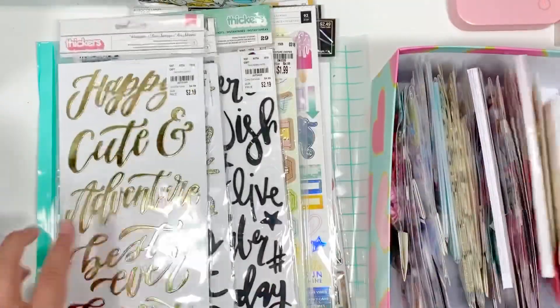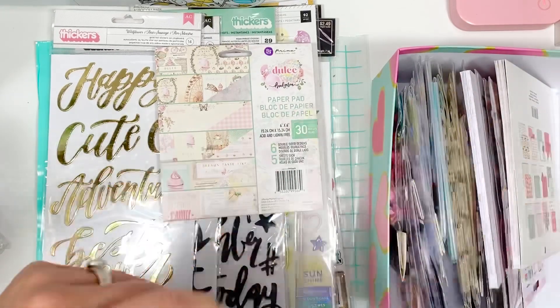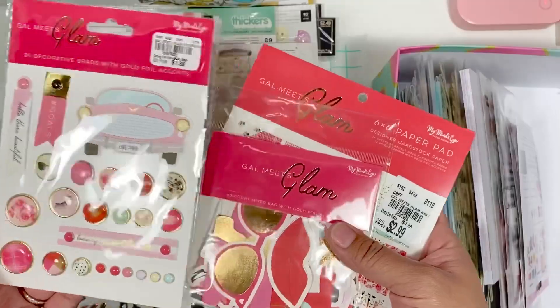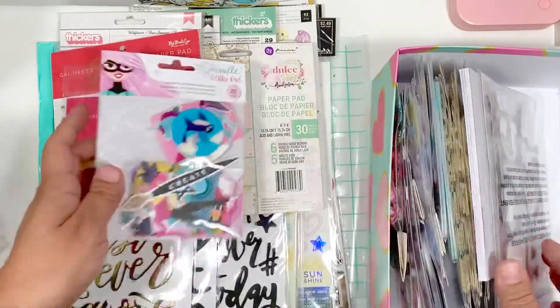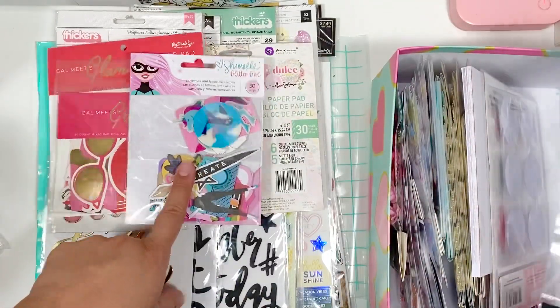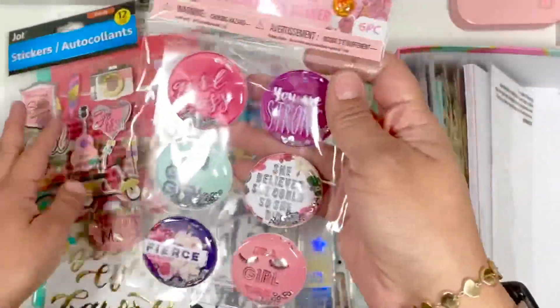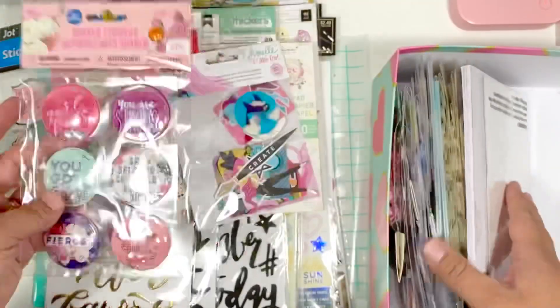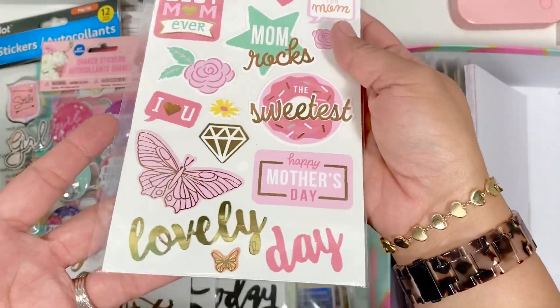I've got a dude set paper pad, I have a Gal Meets Glam collection, an ephemera pack by Glitter Girl, and I've got these stickers from Dollar Tree, and these as well.